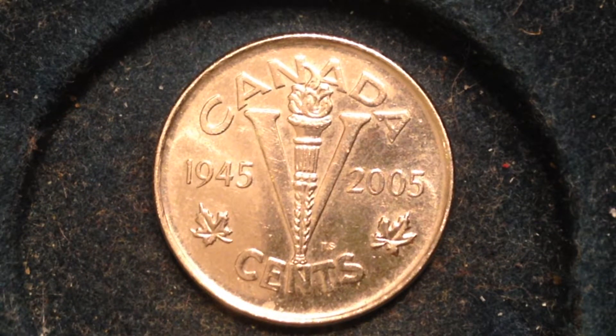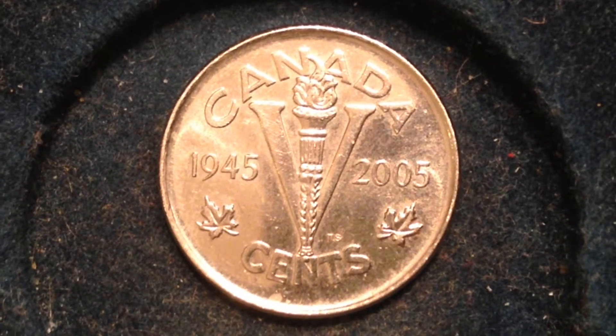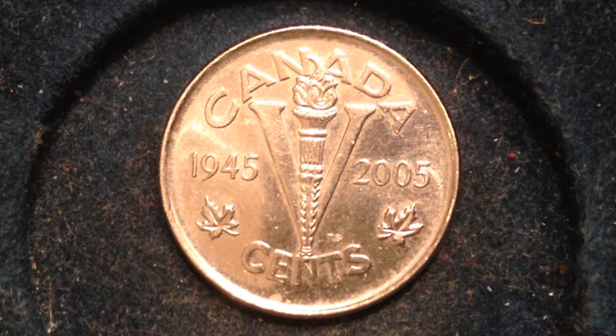This coin was made only in 2005, with 59.2 million struck that year. A little more about the coin: it has a nickel-plated steel metal content, weighs 3.95 grams, has a diameter of 21.2 millimeters, a thickness of 1.76 millimeters, and its shape is round.